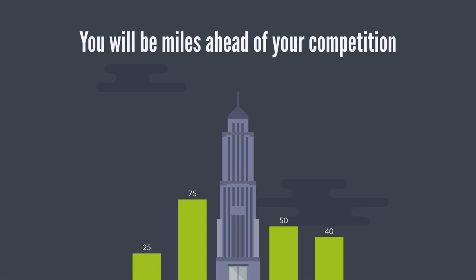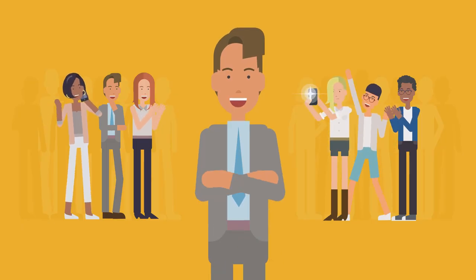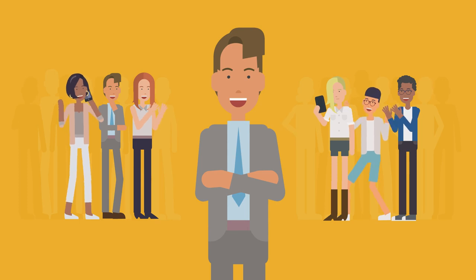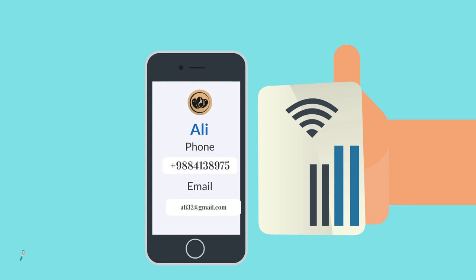The information you want him to see loads on his phone instantly and permanently. You will be miles ahead of your competition. You will stand out from the crowd. Your business contacts will remember you because of how unique your business card was designed and works digitally on a single tap.